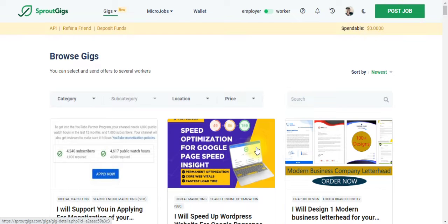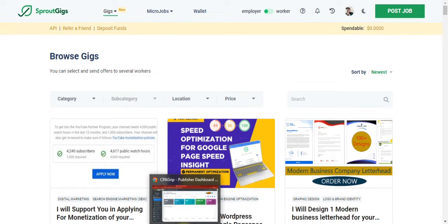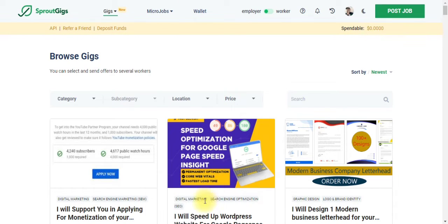If you watch this video from the beginning to the end, I'm sure you are going to be able to implement this awesome method and make exactly $96 in five hours just by doing this simple task. Now let me show you 100% proof of what I did and how I got this result.